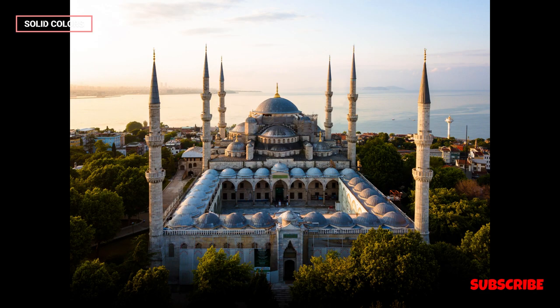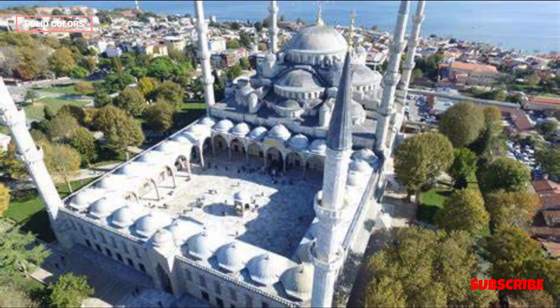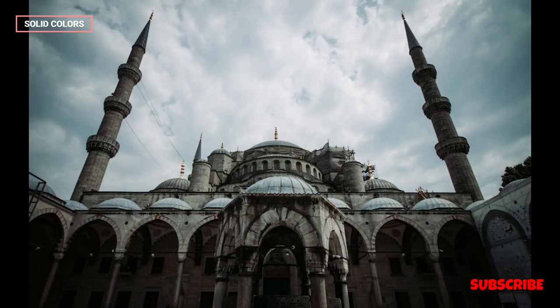Visiting the Blue Mosque is not only a journey into history and architecture but also an opportunity to understand the spiritual and cultural significance of Islam in Turkey. The mosque welcomes tourists and visitors, providing them with information about Islamic customs and traditions. Visitors are required to follow certain rules, such as removing their shoes and dressing modestly, out of respect for the religious nature of the place.